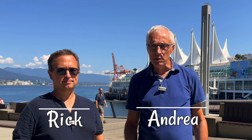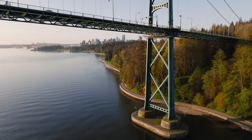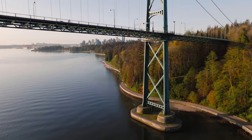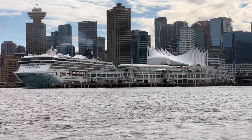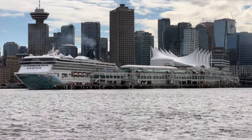Hi everyone, I'm Rick. And I'm Andrea. This week we are traveling from Rick's hometown of Vancouver, Canada, visiting friends and family, and we decided to record a video explaining all you need to know about the Vancouver Cruise Terminal. So today we're going to do a totally different video — not about Italy.